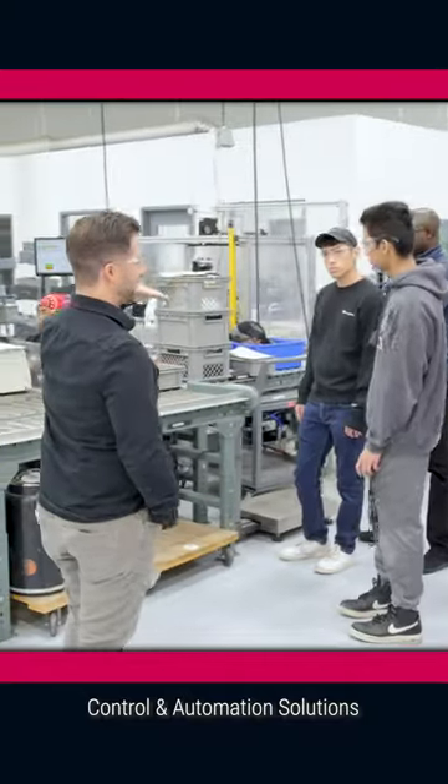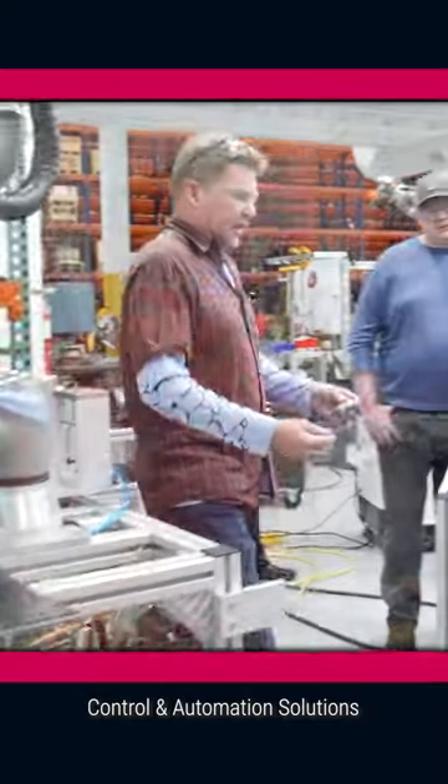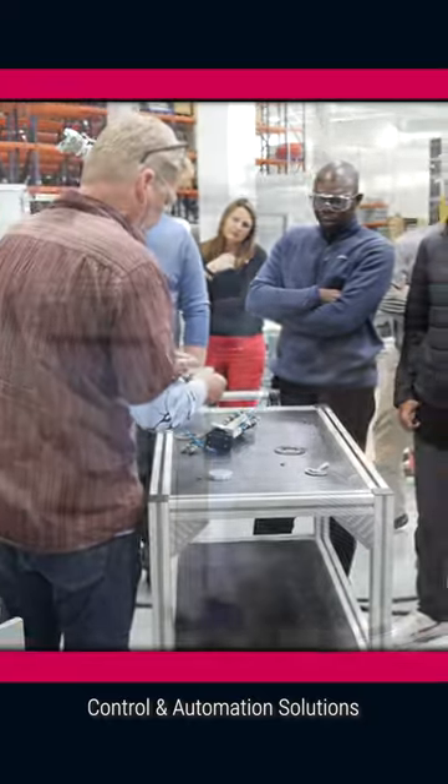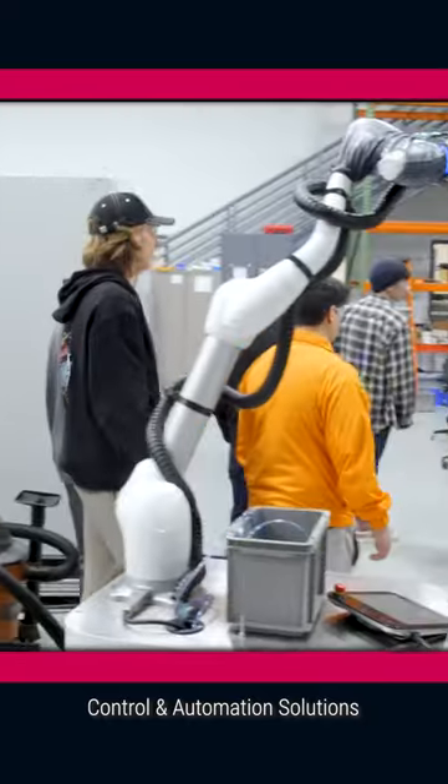Our students were able to walk through a lot of the setups and testing of new equipment and existing equipment to see how automation gets integrated throughout KEB's manufacturing process.